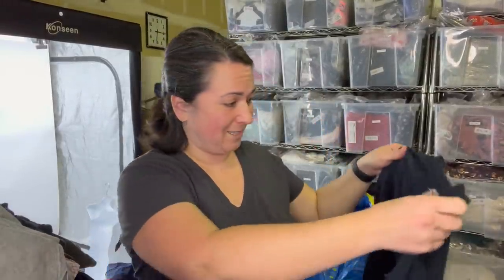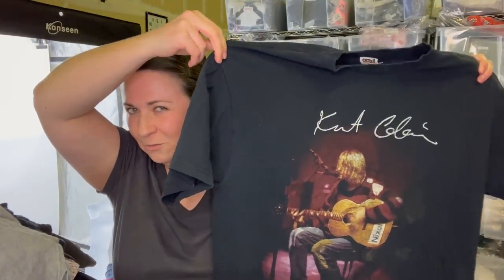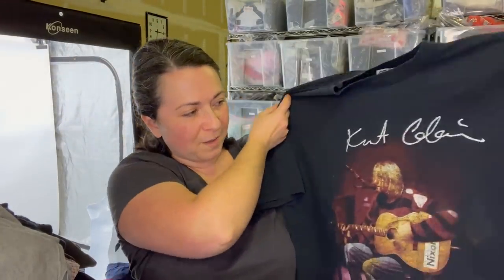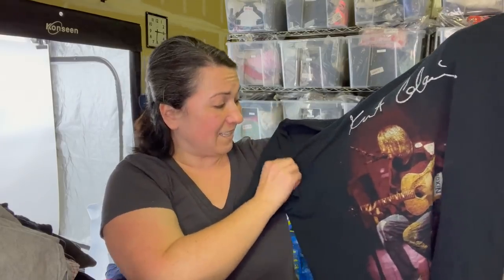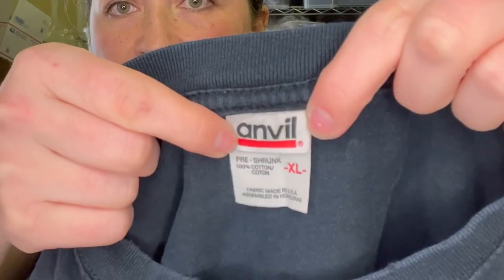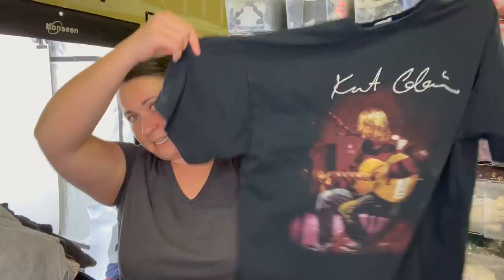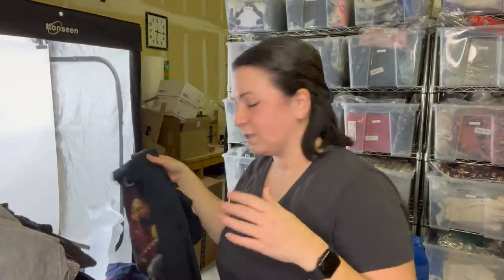I'm going to show you guys the best item in this entire haul — it's so exciting. I never find cool band t-shirts. It's especially fun because I live in Seattle, Washington — it's a Kurt Cobain t-shirt. It is vintage. Here is the tag — it's an anvil tag — and it's a size XL. I did look up comps and I saw they sell from anywhere from $100 to $250. So I'm excited to get this listed. So stoked about that find.